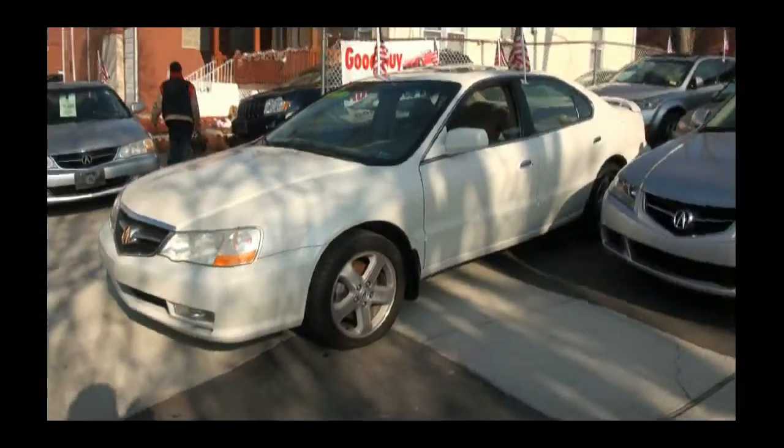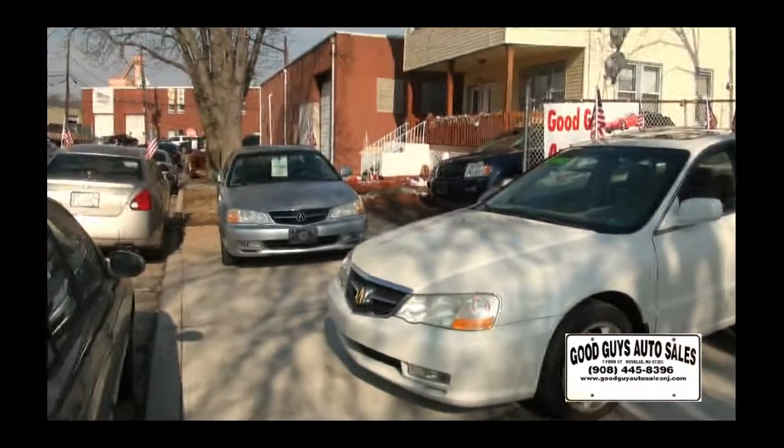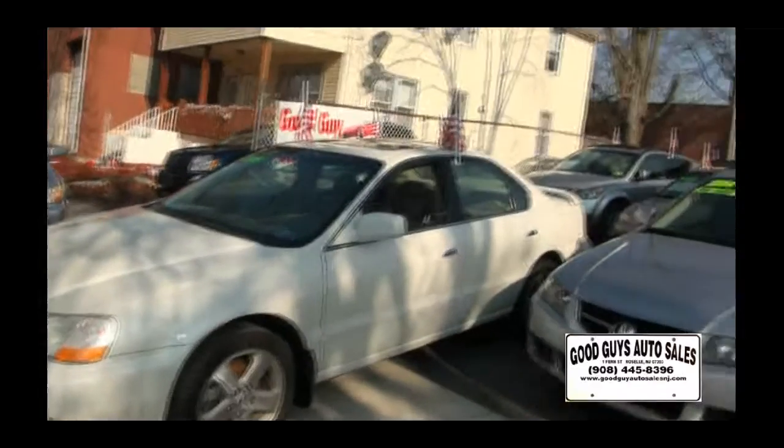Welcome to Good Guy Auto Sales once again. Another hot one — the Acura TL Type S. We also have that silver one available, have them both together. Very fine automobiles, very sought after.